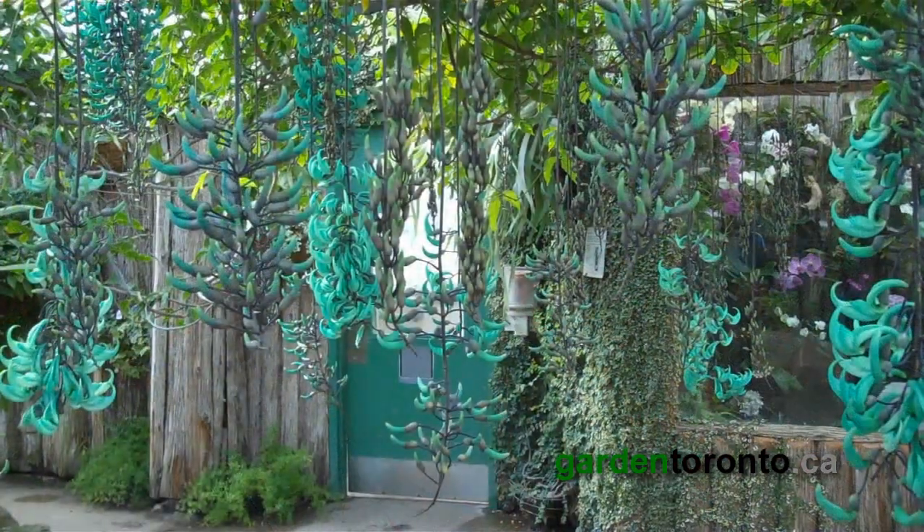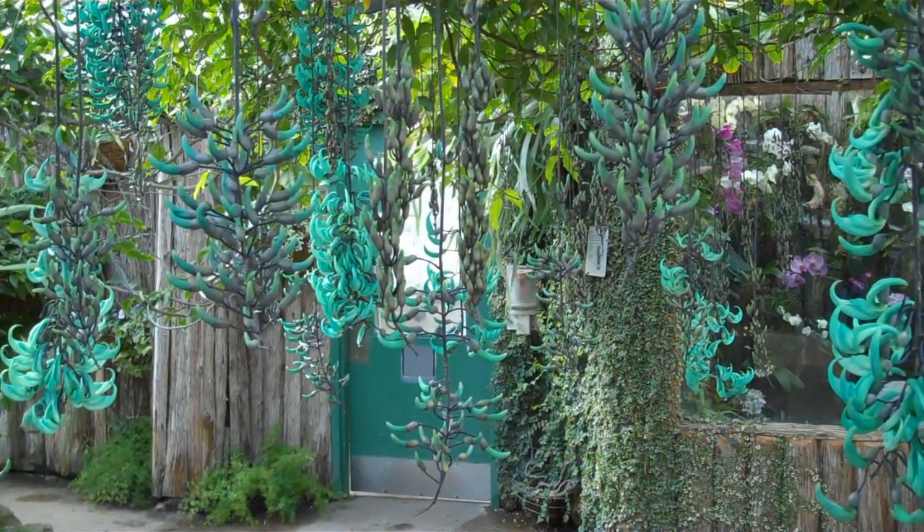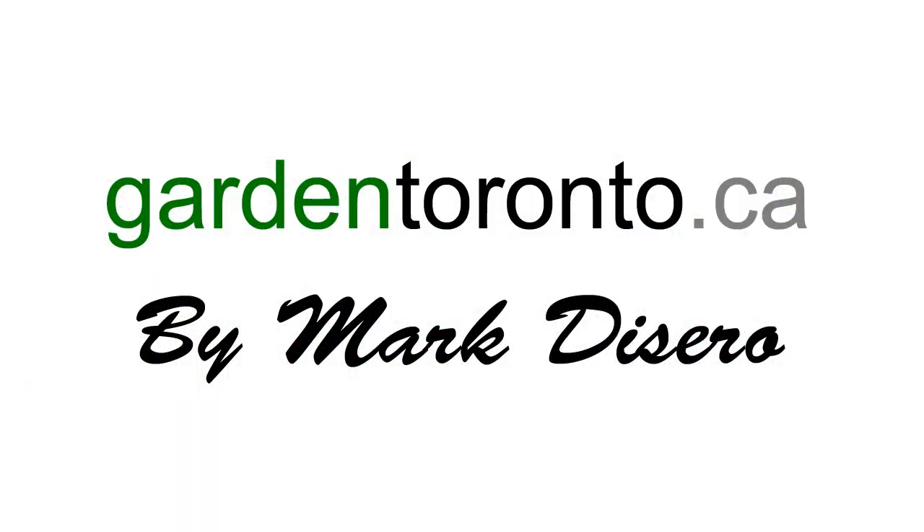So I guess the best thing to do is visit a conservatory like this that has it in flower and enjoy it there.